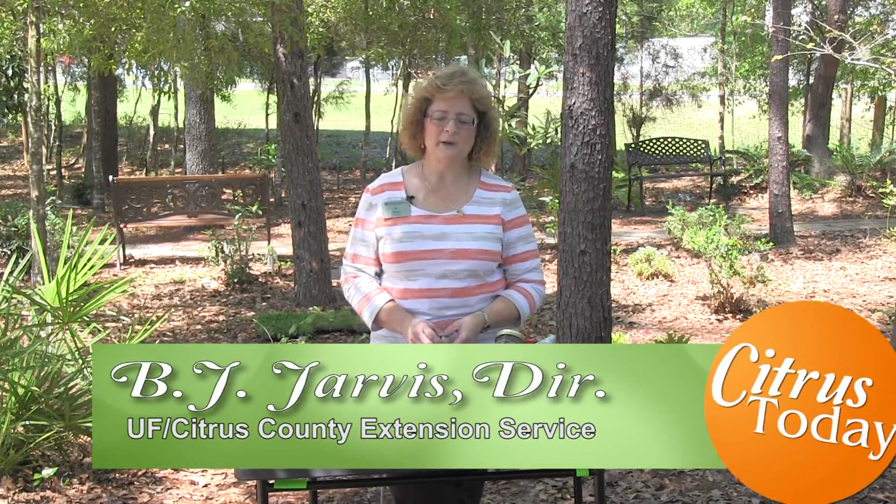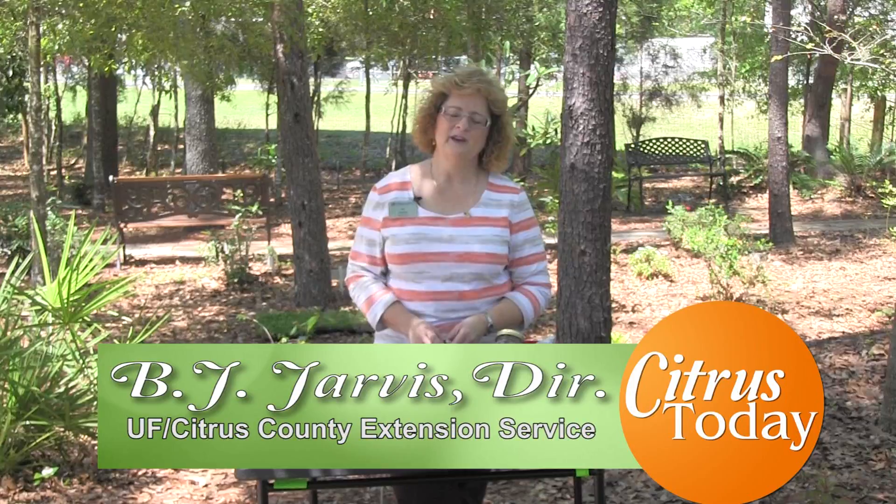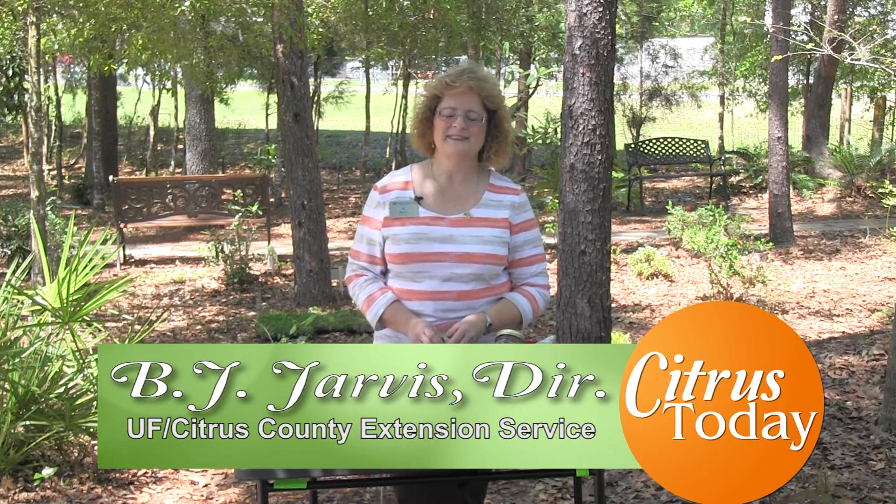Hi, I'm BJ Jarvis and I'm here in the Florida Friendly Landscape behind the Extension Service Office in Lakanto. Spring is really in full swing right now. Lots of plants are producing beautiful flowers.